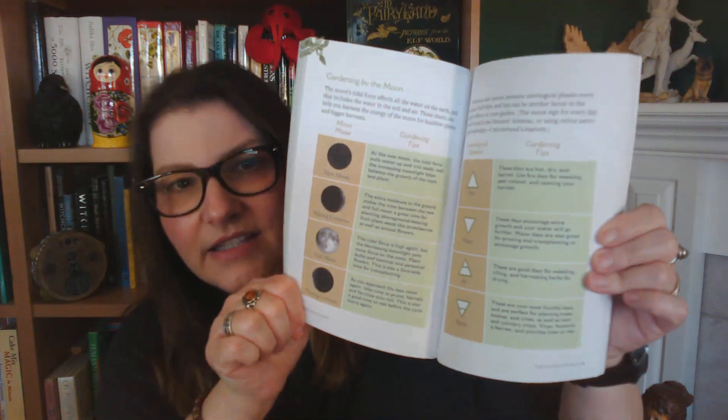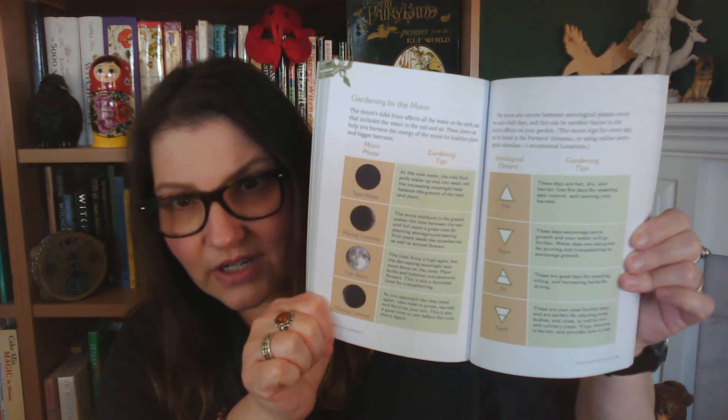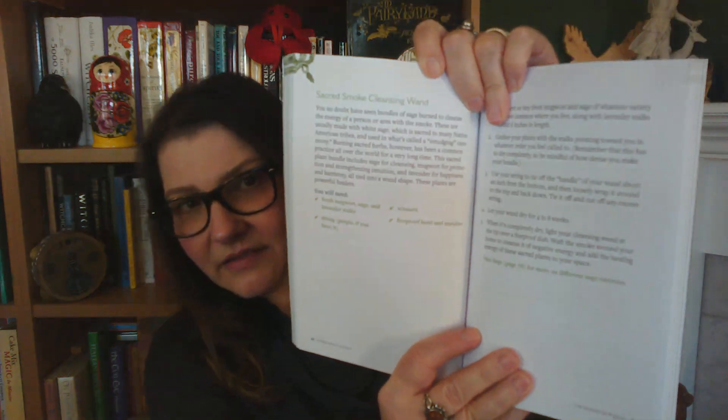Look at this — I'm just going to show you the inside of the book. This is what you can expect. It's beautifully laid out. Isn't that gorgeous?